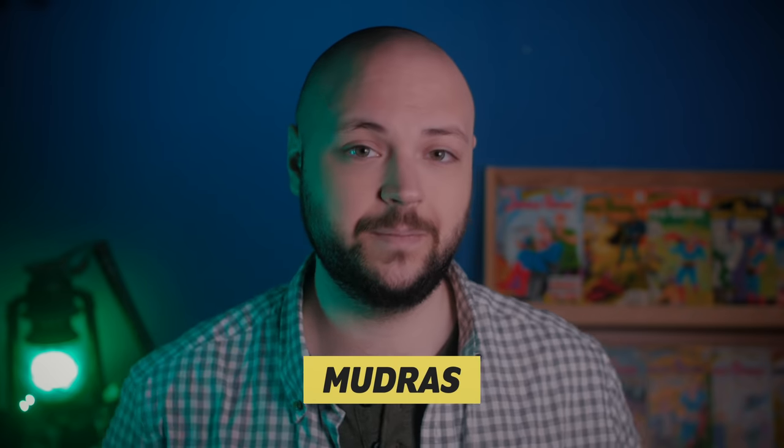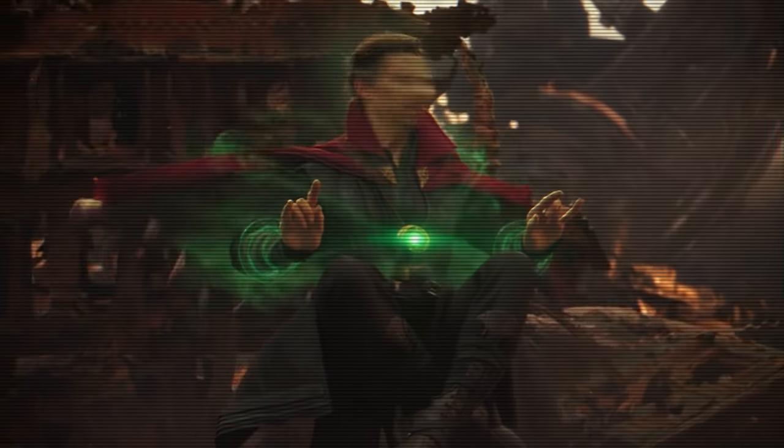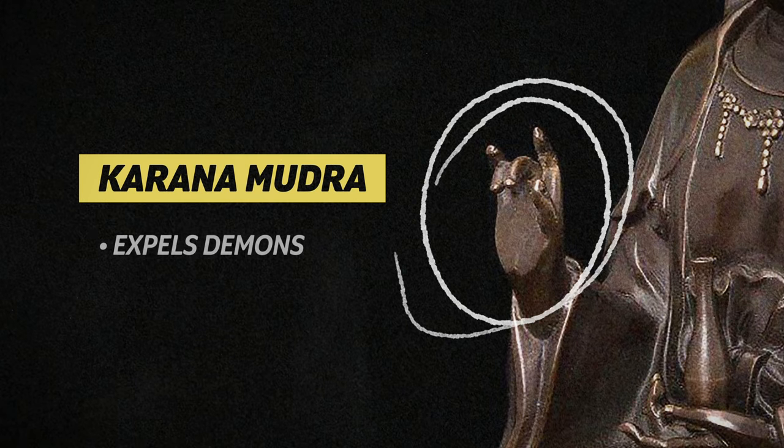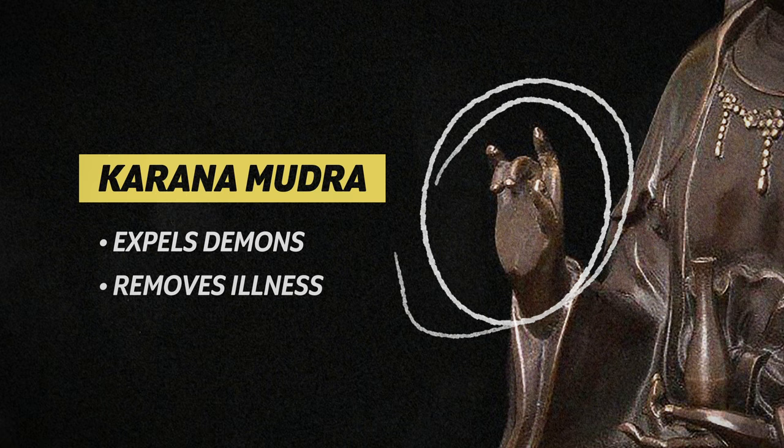In reality, Ditko would often furnish Doctor Strange's adventures with mystical elements inspired by real cultures that he'd researched to make sure the world of magic seemed more fleshed out. A follower on Twitter sent me information about mudras, which are spiritual hand and finger gestures used in Hinduism and Buddhism. Specifically, it seems the Spider-Man-like pose that Doctor Strange strikes resembles the Karana Mudra, which is said to expel demons and remove obstacles like illness.